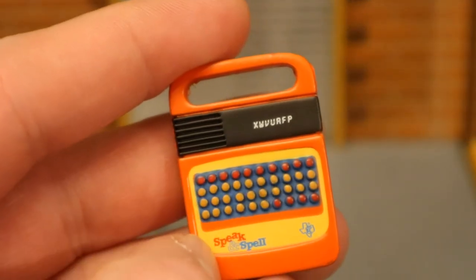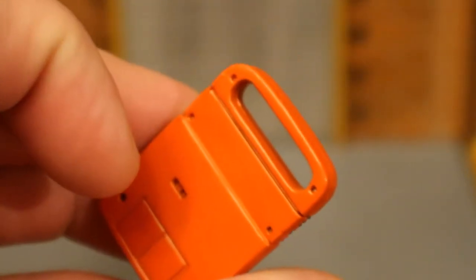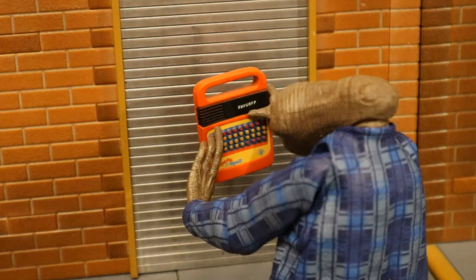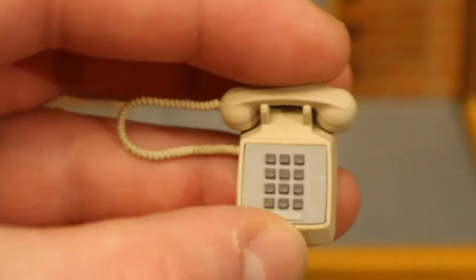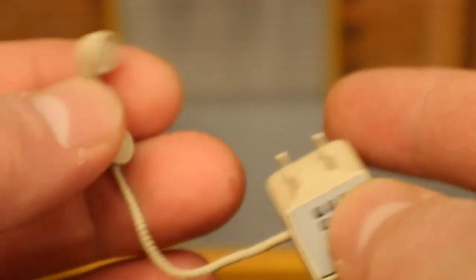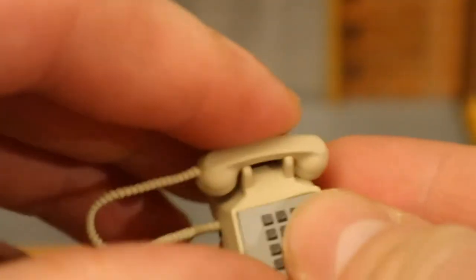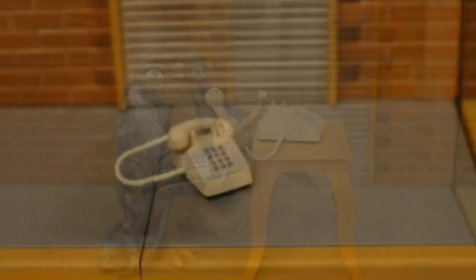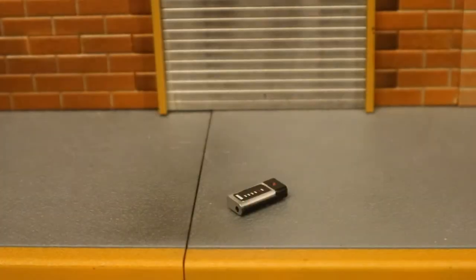The speak and spell has all the little buttons on it. Here's ET holding and using the speak and spell. Now we have the phone — an old school looking phone with all the numbers on it. The actual receiver can come up and you've got the cord there. I could definitely put this to a lot of use in my action figure world. Here's ET holding the phone, looking like he's about to talk to somebody.